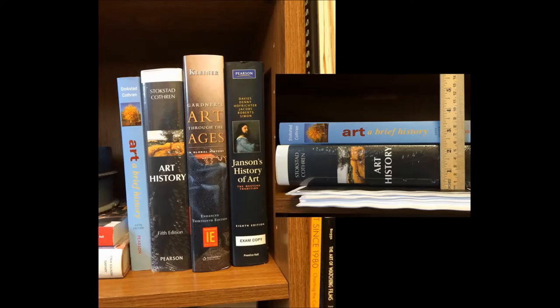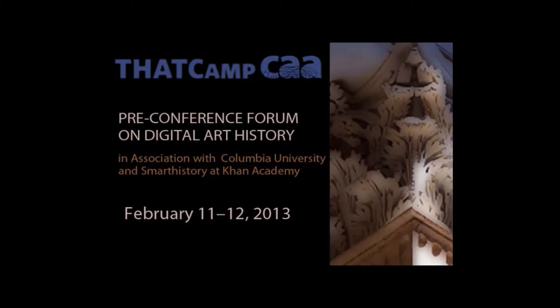I found that the sheer volume of totally unfamiliar material is extremely intimidating to the students. Even using the basic textbook, which I did for a while, caused the students to fret over the vast number of illustrations, even though they weren't asked to memorize every picture in the book. So I really began to consider ditching the textbook when I attended a camp done in association with the College Art Association in February of 2013.